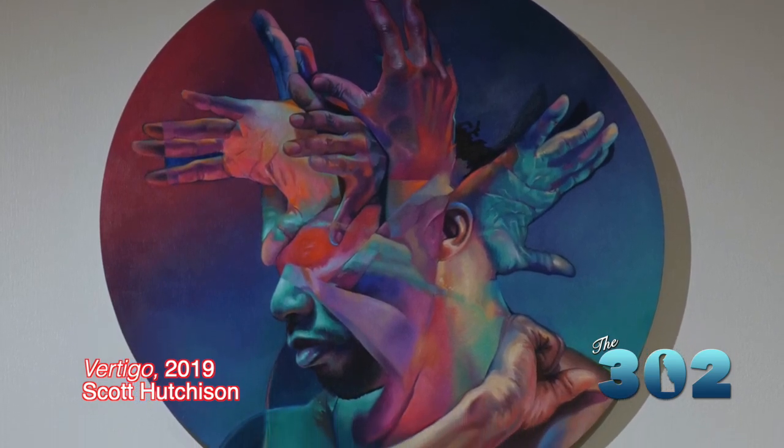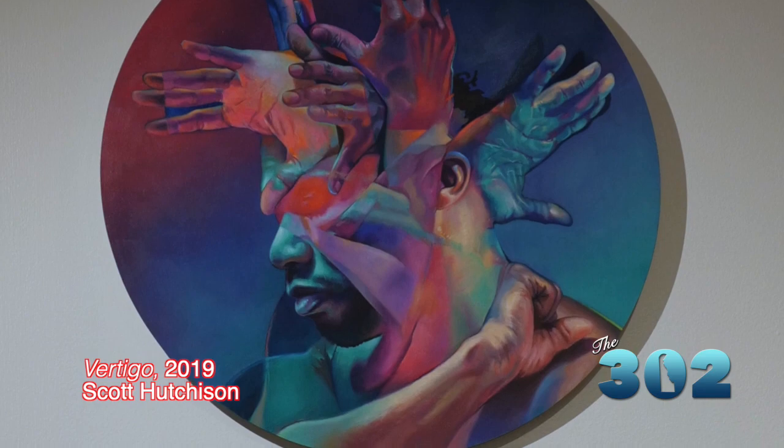One of the first pieces that jumps right out at you when you walk into the first room is Vertigo. It's so beautiful and colorful. Can you tell us a little bit about that? The work was purchased from a competition that we did here at the museum called Bigg's Body. It was the first time we had done a jury competition, so we invited artists from all over the mid-Atlantic region to come and show their works here at the museum about representations of the human body.